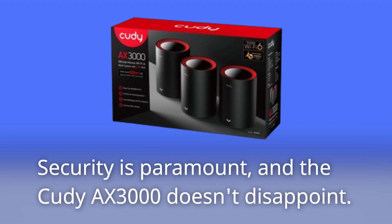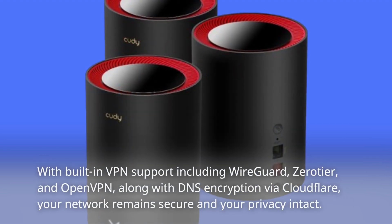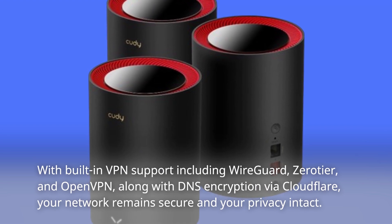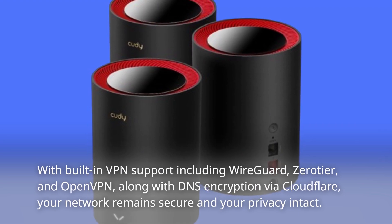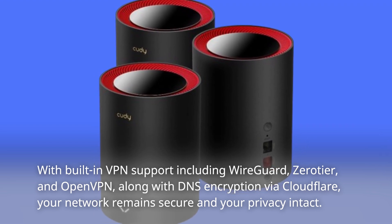Security is paramount, and the Cudi AX3000 doesn't disappoint. With built-in VPN support including WireGuard, ZeroTier, and OpenVPN, along with DNS encryption via Cloudflare, your network remains secure and your privacy intact.